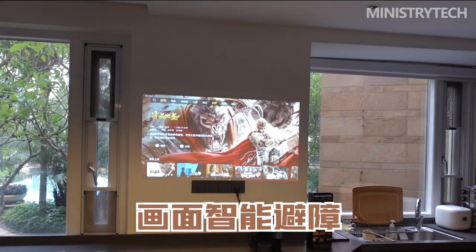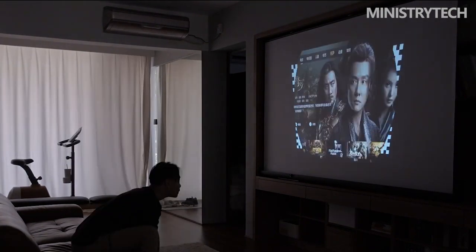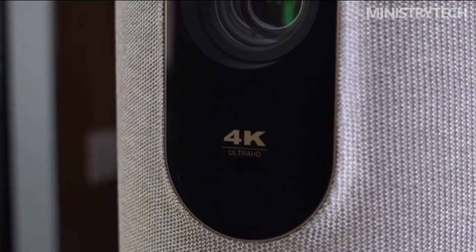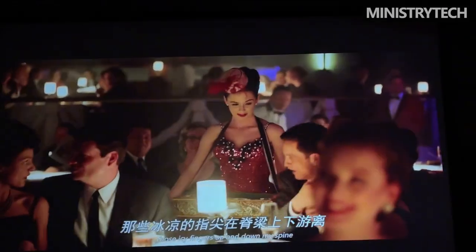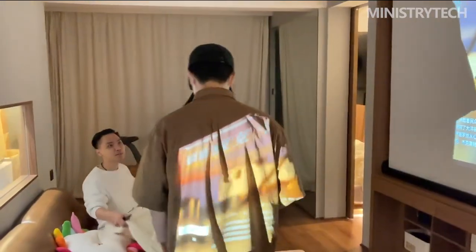Because they are entertainment devices, projectors are always more enjoyable to test than vacuum cleaners, and they are one of the products I truly enjoy reviewing. Since I've been testing projectors for a while, I have a better understanding of each model's advantages and disadvantages — though I don't consider myself the greatest expert in this subject, far from it. Since price is just as essential to me as it is to typical customers, I had to wait until this projector arrived before I could try a Fengmi.